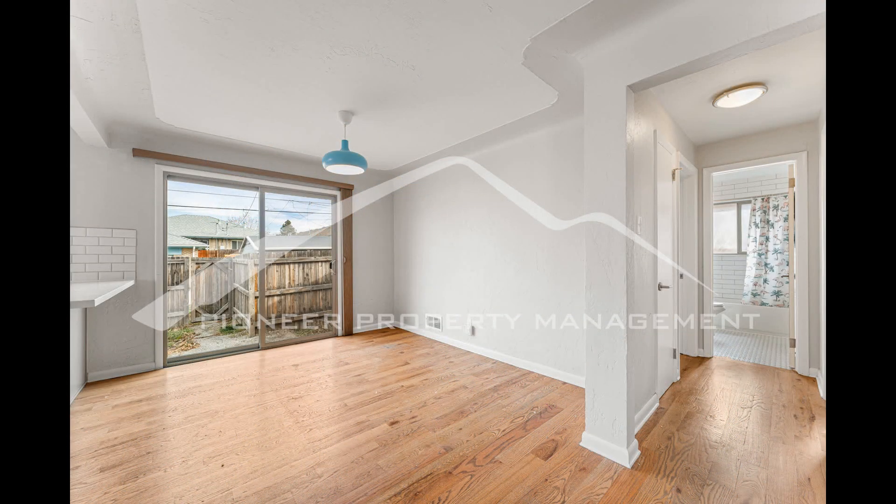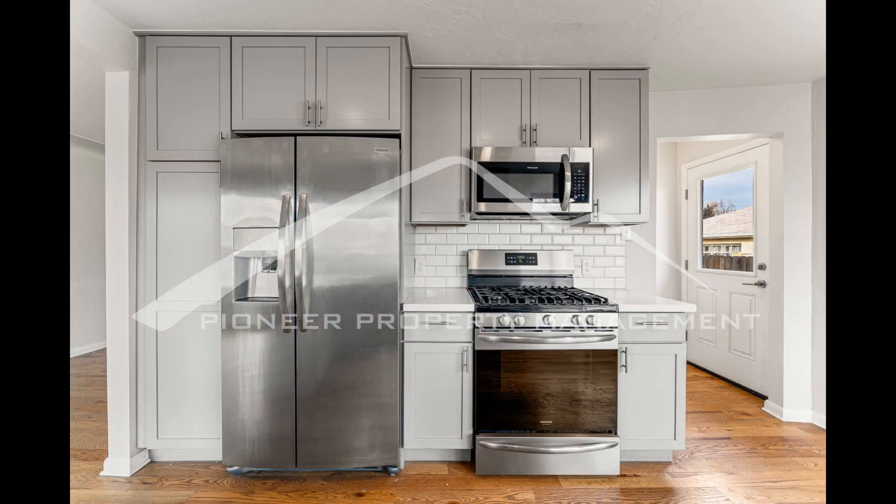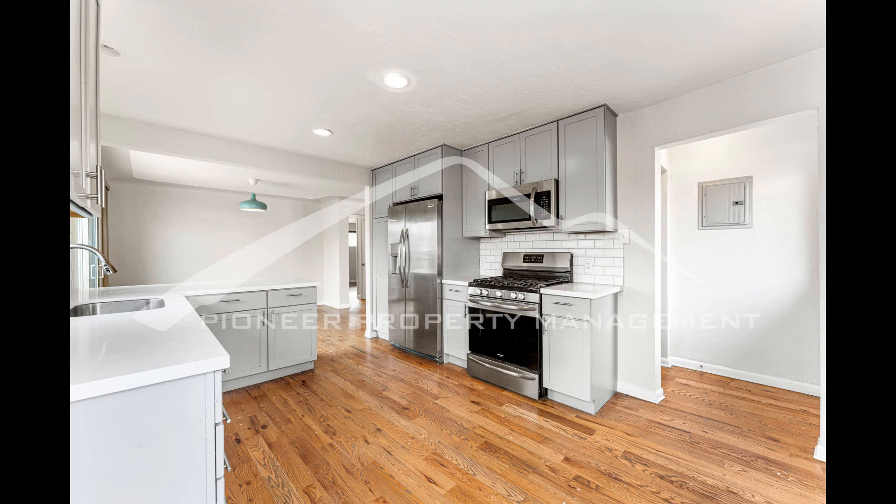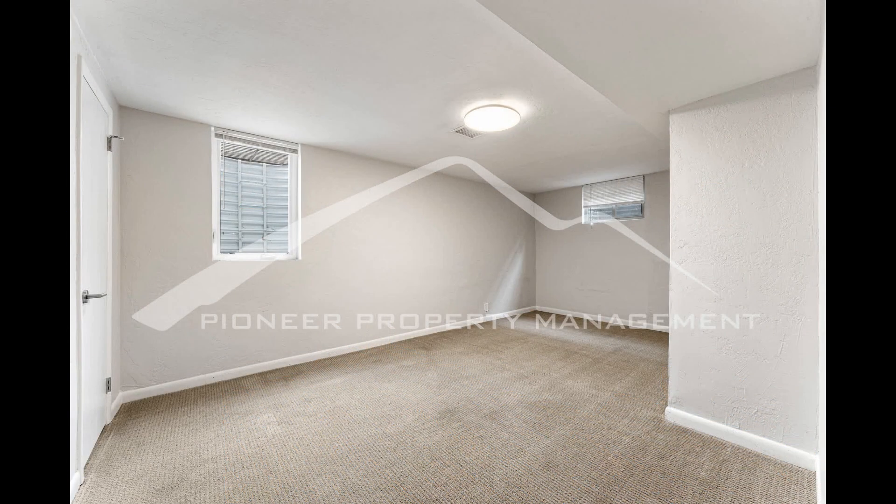If you are interested in this Denver, Colorado rental property or want to know what other rentals are available in the area, contact us today. We are ready to help you find your next home. You can schedule a showing online right now at rentmedenver.com.